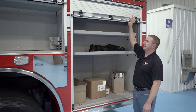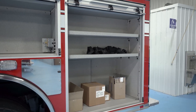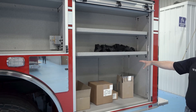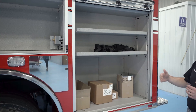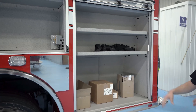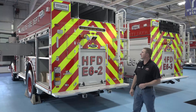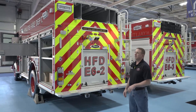In our rear compartment, a feature we really liked about the PUC was having the ability to remove the partitions in the rear compartment, either allowing us to keep those compartments separated or open them up. It gives more options for storing tools and equipment in those areas.